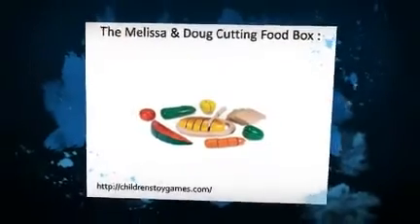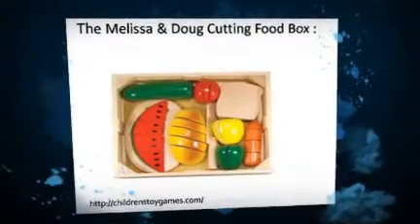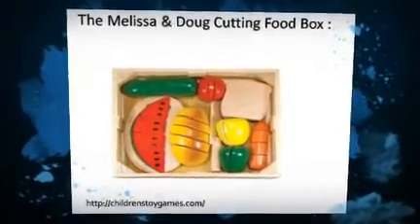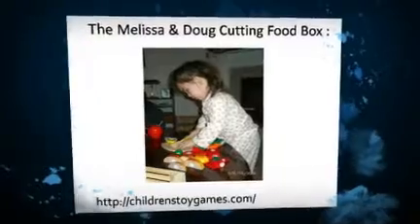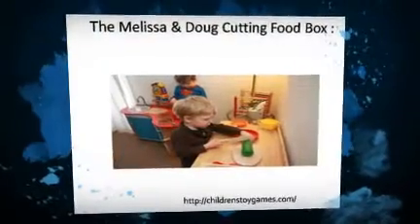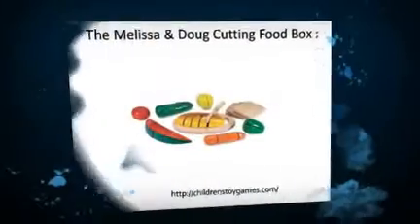I got this set from my then three-year-old last Christmas, and this has been an absolute favorite toy in our house since then. The food really makes a cool crunch sound when you cut it with the pretend knives, and my son, now 4.5, loves to cook the food and create all kinds of interesting pretend stews which he serves to my husband and I. He can literally play with these items for hours.